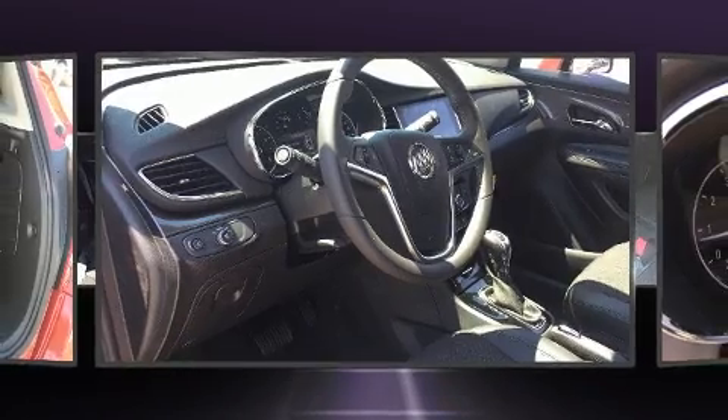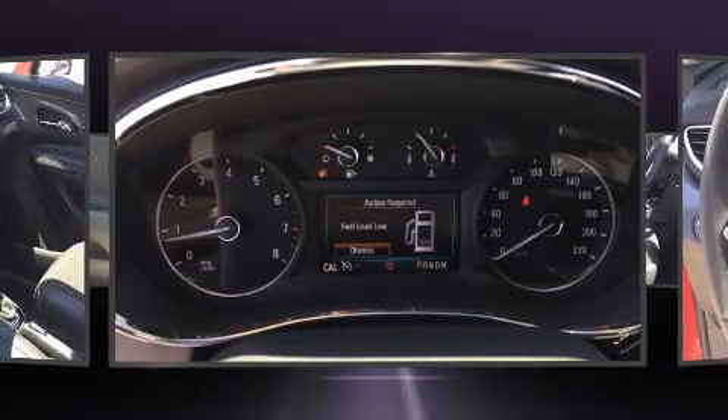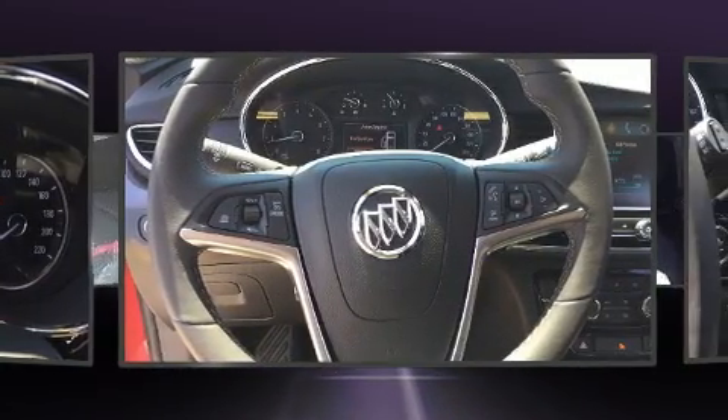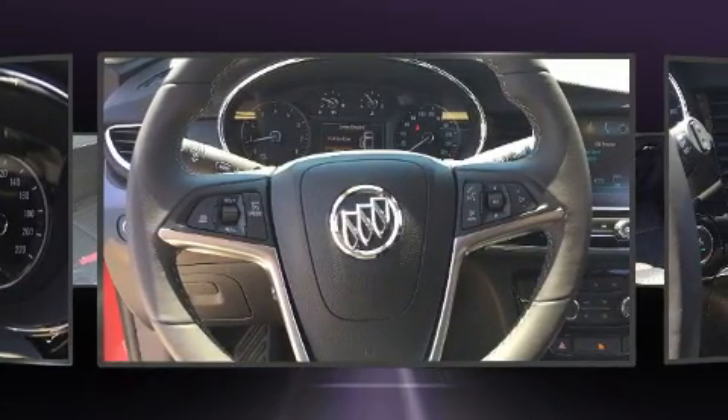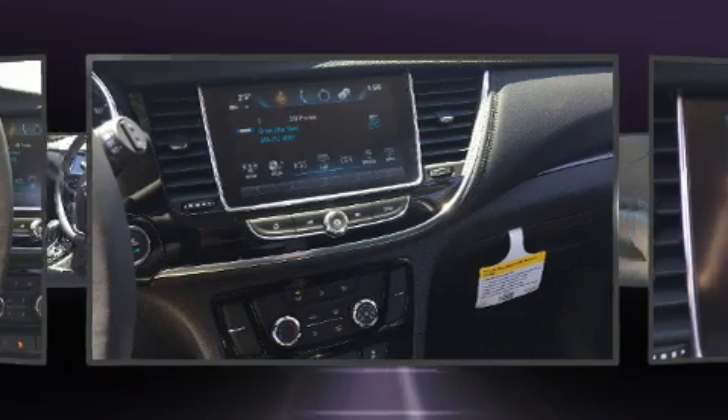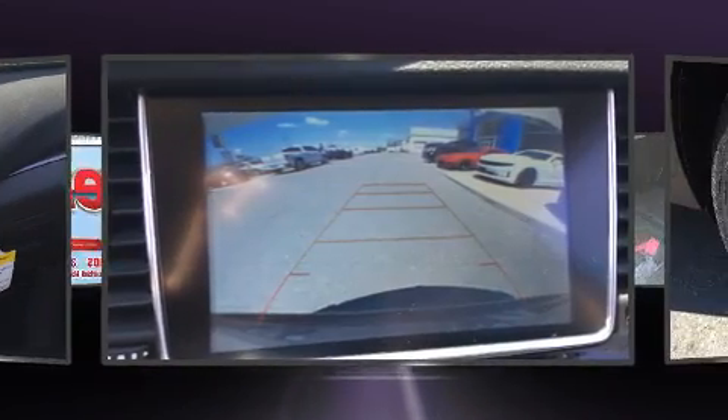Passengers are protected by various safety and security features including dual front impact airbags with occupant sensing, front and rear side impact airbags, traction control, brake assist, a security system, OnStar, and four-wheel disc brakes with ABS. Various mechanical systems are monitored by electronic stability control, keeping you on your intended path.